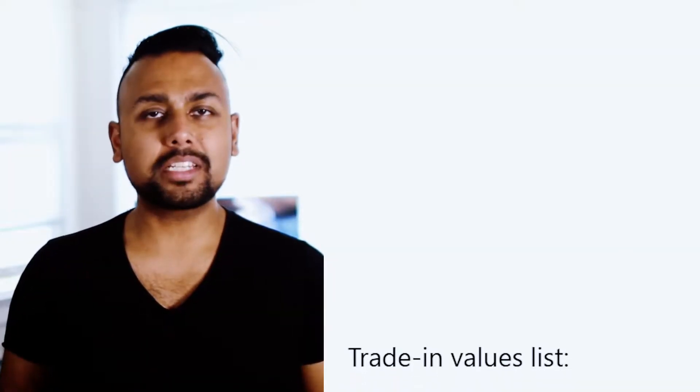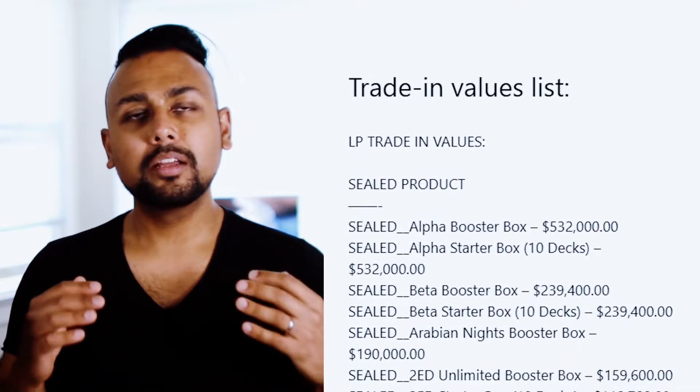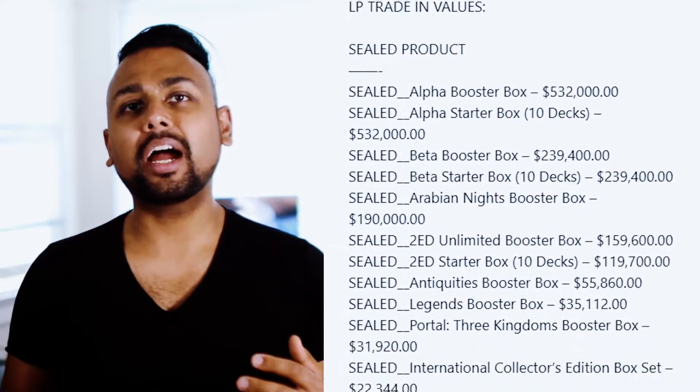That includes dual lands. You'll see that we had a ton of dual lands on sale — we've sold maybe over 50, maybe over 100 in the last month. Prices ticked down during that time. I think it's a great time to be buying Magic cards. It is a buyer's market. Tons of great deals out there, lots of great cards, especially on the high-end stuff.